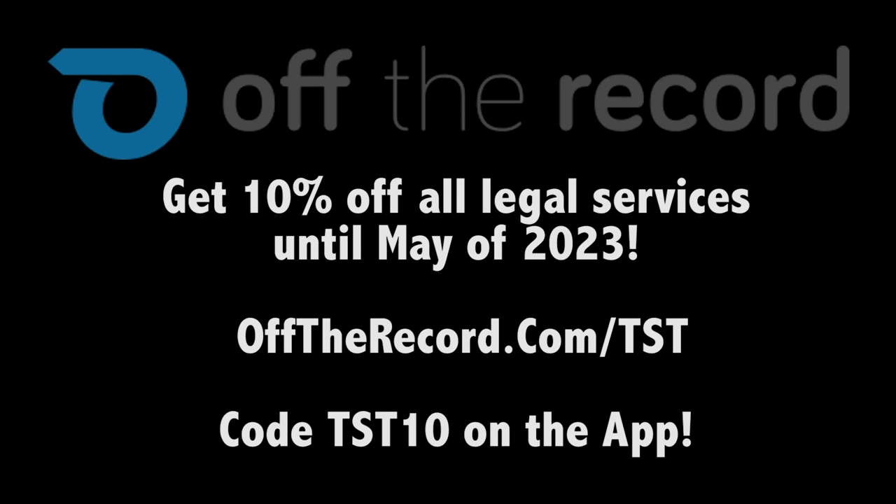Shout out to Carbomb for letting us have a go — this is an excellent product and I can't wait to try what else they're doing. Thank you for watching, and we'll see you later. Remember, always fight your tickets — use code TST10 on the Off The Record app, available in the Android and iOS store, or go to offtherecord.com/TST.